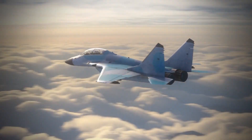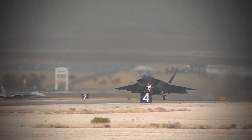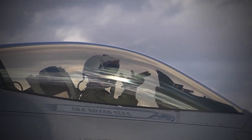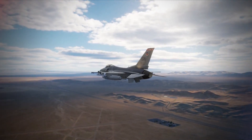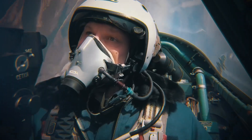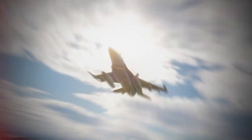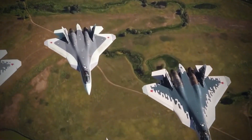The Ministry of Defense initially planned to acquire 52 Su-57s by 2020 and another 150 or so by 2025, but technical obstacles, economic issues, and international relations cut those numbers drastically. State news agency TASS reported that the Russian Air Force would receive 22 of these new and improved jets by the end of 2024 and a total of 76 by 2028. Right now, Russia has around 10 Su-57s in operation.